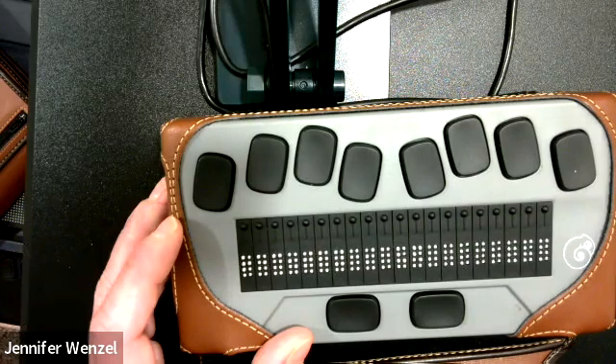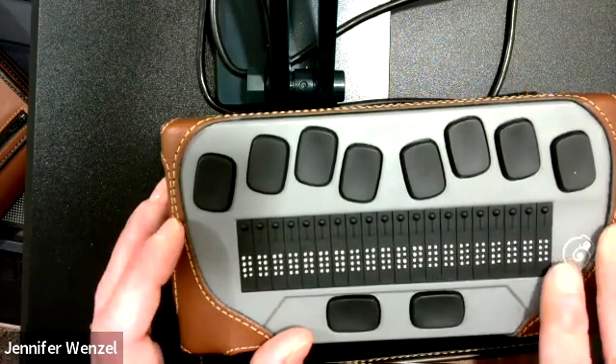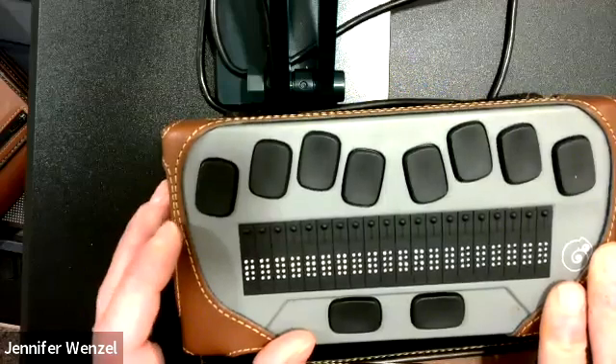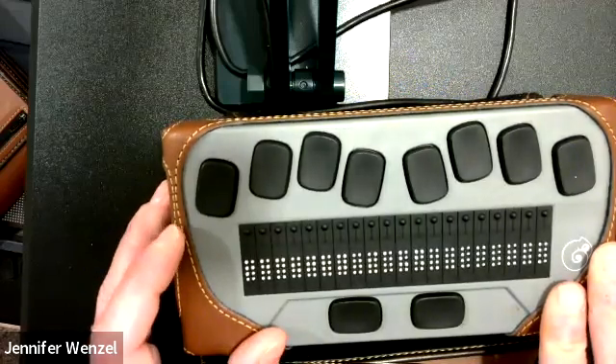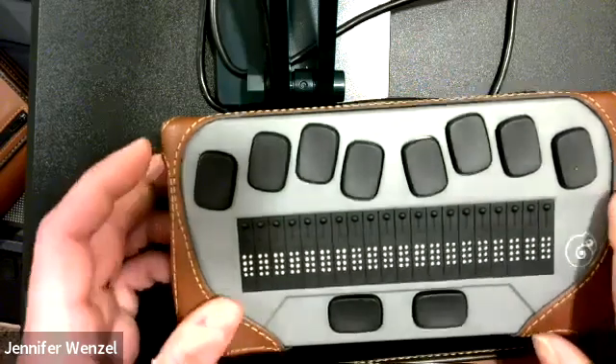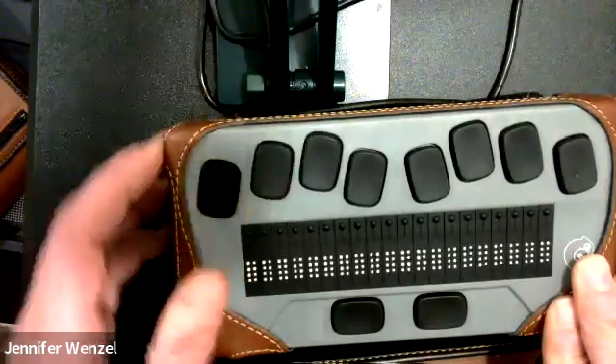The Chameleon comes with some colored cases. The reason it's called the Chameleon is because it gives students options for different colors for the device. It comes with a kind of bumper case that just goes up the sides of the device. The case I have it in is called an executive case — now made by Turtleback — which covers the front of the device and has a strap for carrying. That is sold separately but is also on Quota.